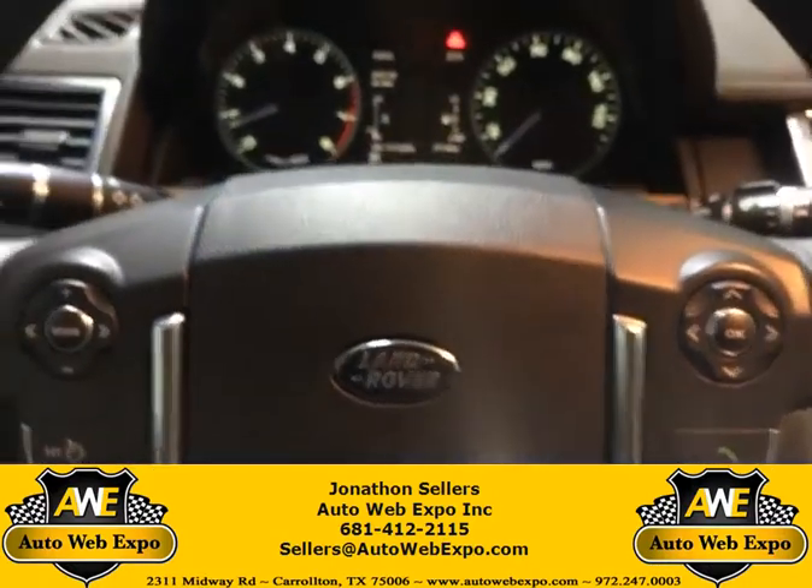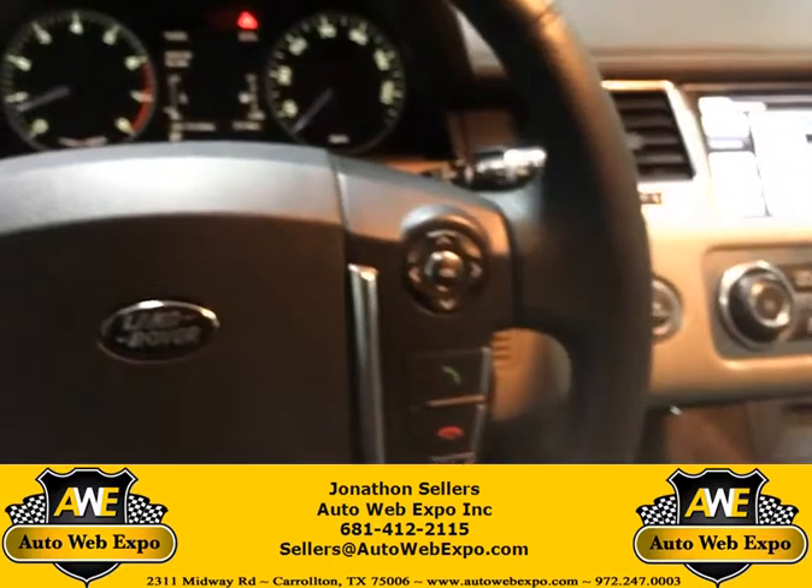Good morning guys. I'm going to go over some of the cool features in our 2013 Range Rover.